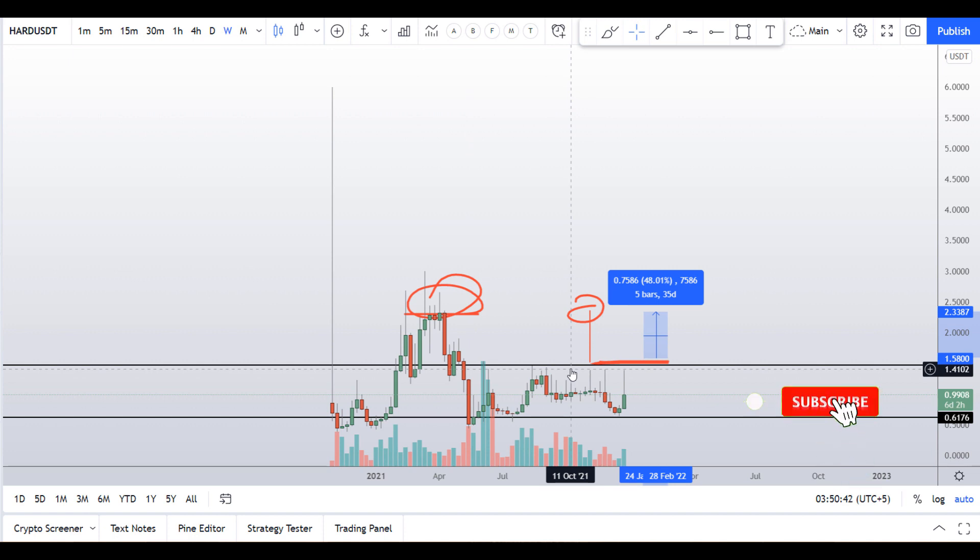I hope you guys liked this quick video analysis of HARD coin. If you liked it, please smash the like button, subscribe to this YouTube channel, don't forget to hit the bell notification, and I'll see you in the next video. Bye bye.